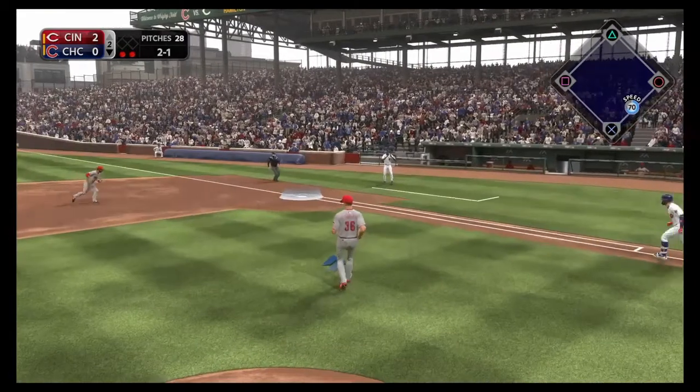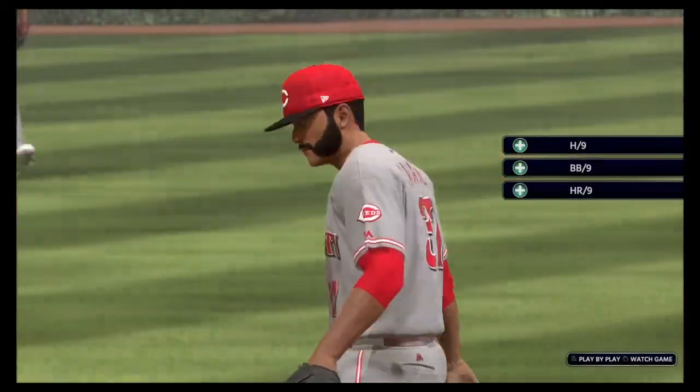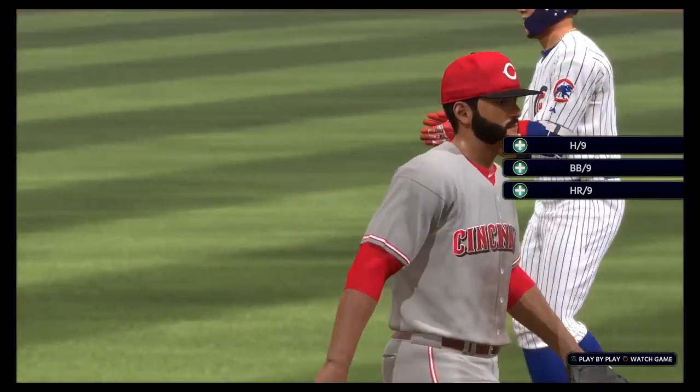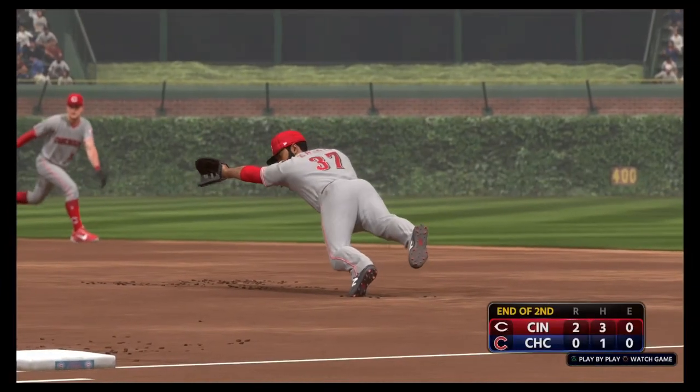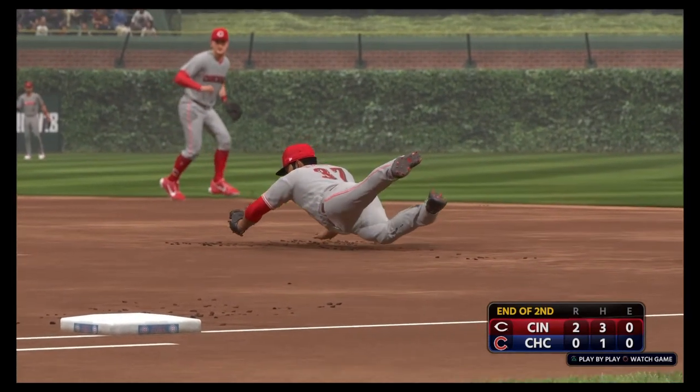Rounded to the right. Oh, he makes the stop — what an outstanding play to end the inning. Another look at the fine play at first that concludes matters here in the inning. Back with more on this fine Saturday night following this.